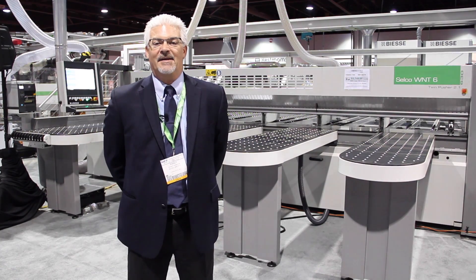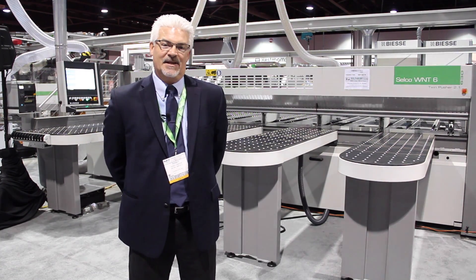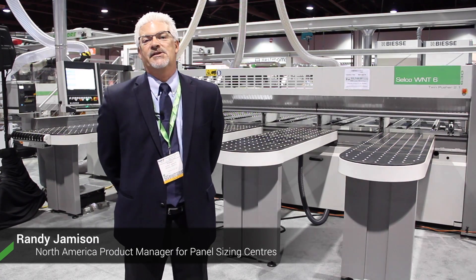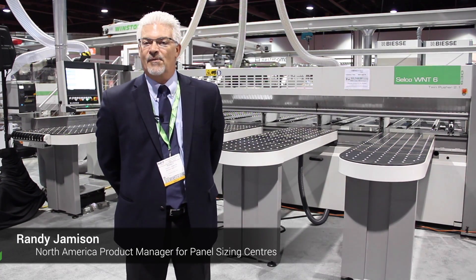Good morning. Welcome to IWF 2014. My name is Randy Jameson and I'm the North American Product Manager for SELCO of the BSA Group, Horizontal Beam Saws.